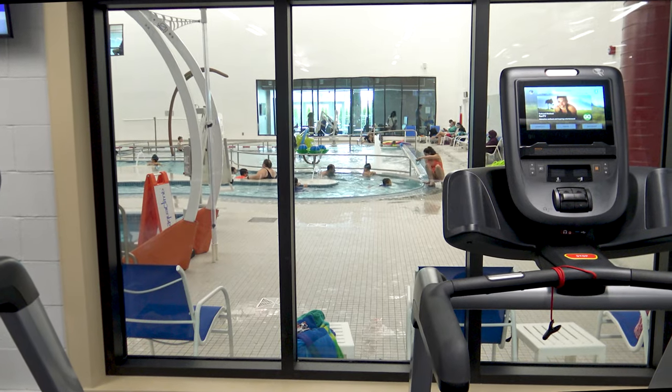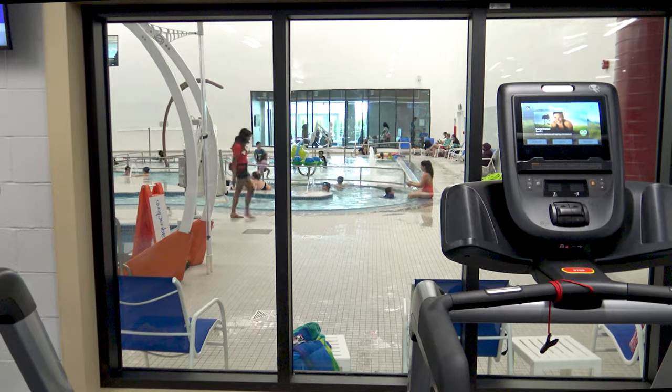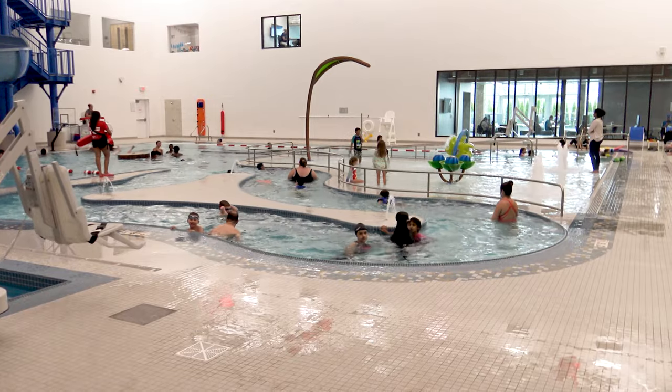So you said for the parents to see their kids because the treadmills overlook the pool, right? Yep. Which is a really cool design — I really like that. So parents can come over, get a little bit of a sweat and still keep safe eyes on their kids. Of course the lifeguards are going to be watching them there too.